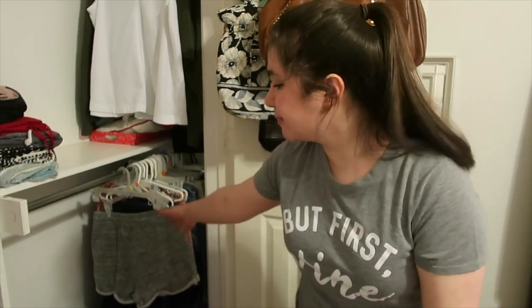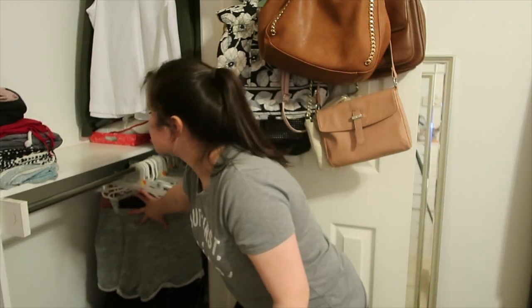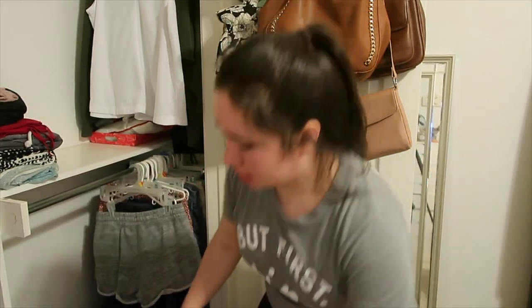Okay guys, as you can see, there's so much more space now. This bag is full, so I'm going to tie it up. The last part of this closet clean-out is shoes.